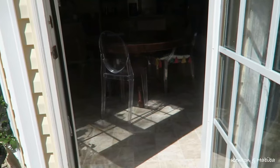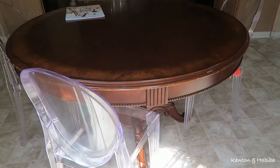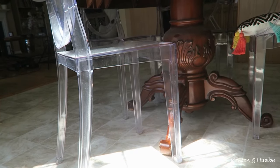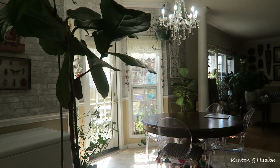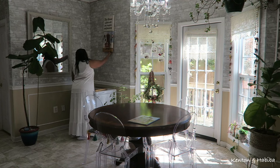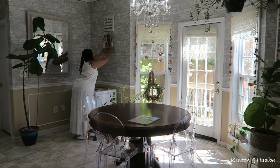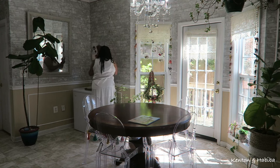So back to redecorating. I have these ghost chairs that I've had for a couple of years — low maintenance — around this walnut table which is very vintage and heavy duty. I love this table. Our kids grew up eating around this table, so it's rather sentimental.